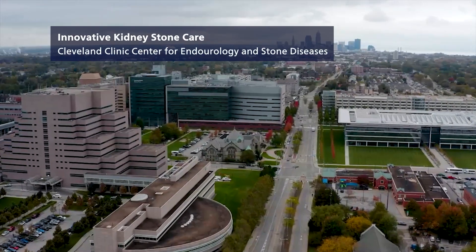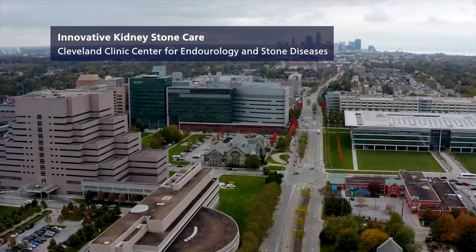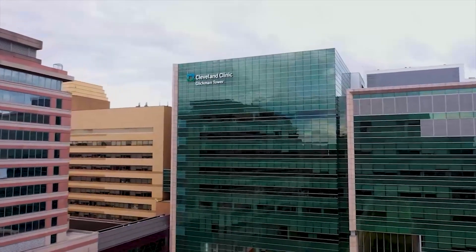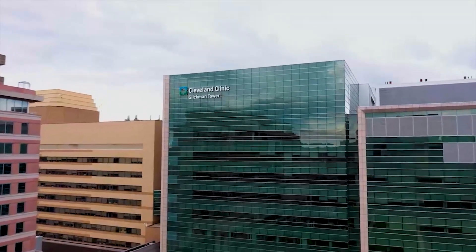The Center of Endo-Urology and Stone Diseases at the Cleveland Clinic is committed to providing the best medical care for patients. We work in innovation, new technology, and new surgical techniques, but we also want to better understand how stones are forming in patients and how we can prevent the formation of new stones.